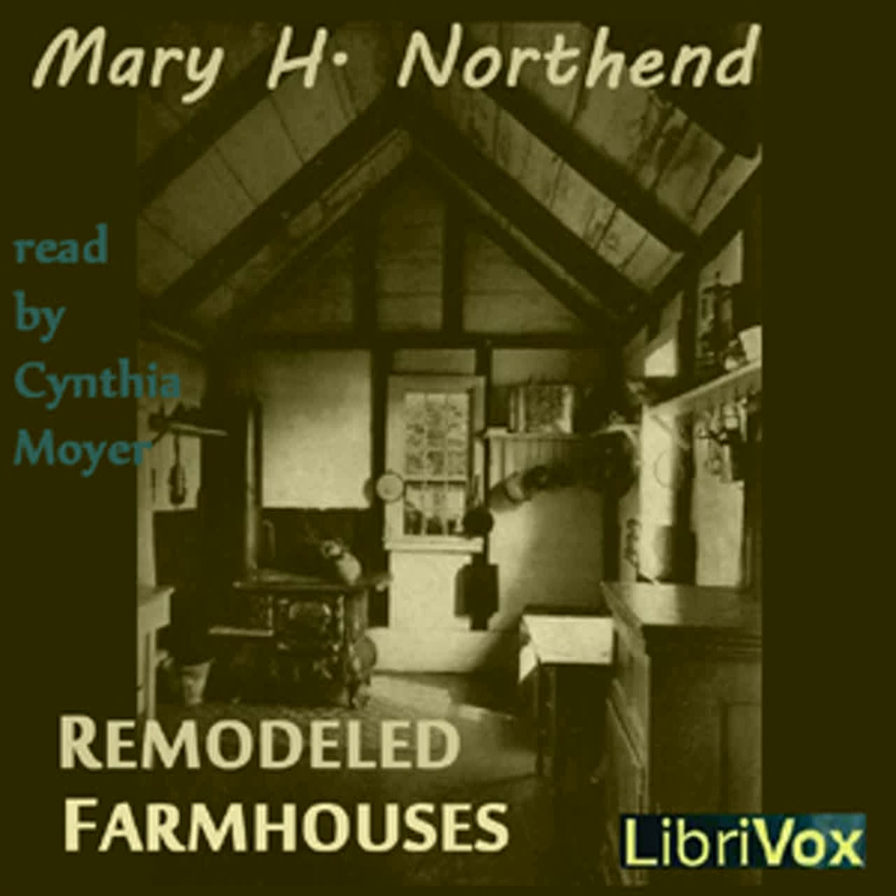Chapter 2 of Remodeled Farmhouses by Mary H. Northend. Recording by Cynthia Moyer. Chapter 2: Limovati. First the electric car, and now the automobile have solved the problem of accessibility which until recently confronted those who would have returned to the old homestead even sooner had it been nearer the town. But today the house must be far away indeed if it cannot be easily reached from the more active centers, and probably this fact more than any other has opened up for the enjoyment of the younger generations the natural charm of the countryside endeared to our forefathers.